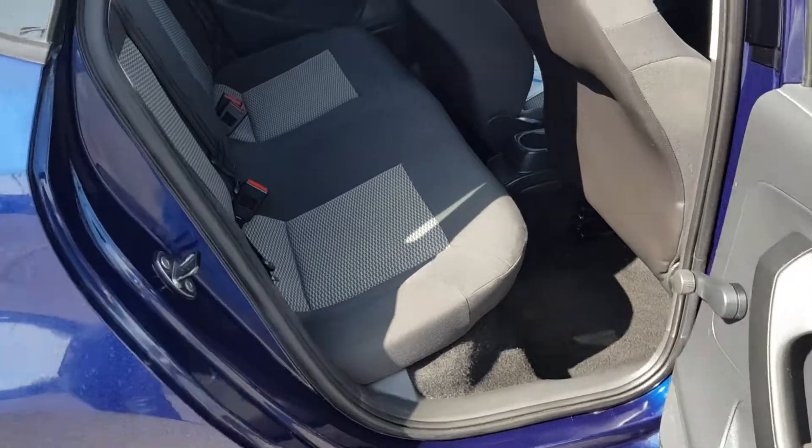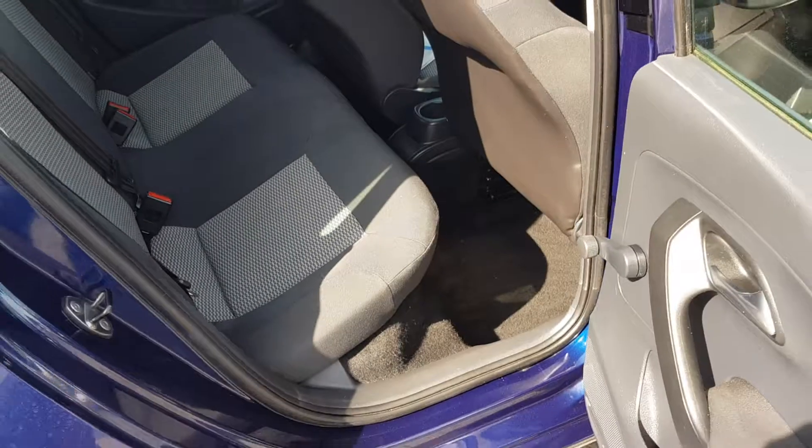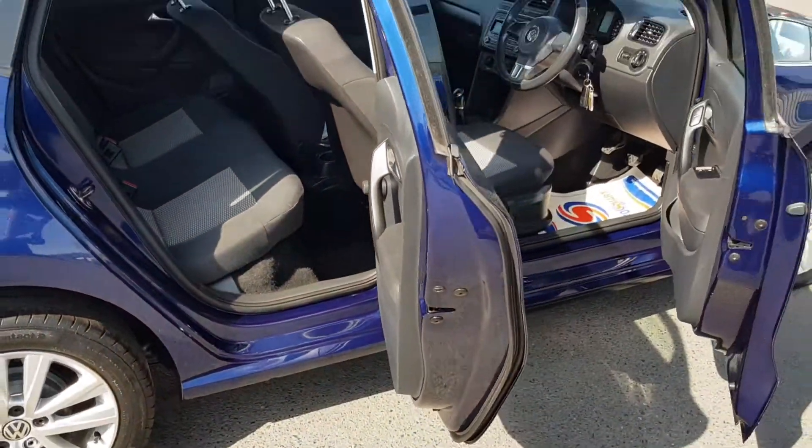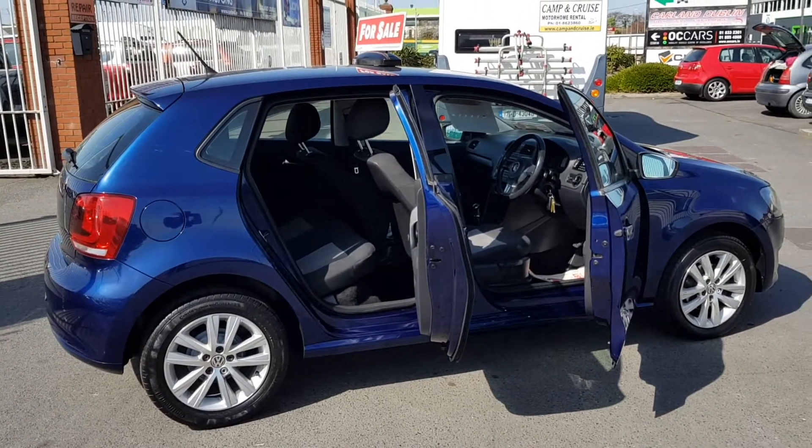We'll look in the back there as well. You can see this car on our website at carland.ie. Give us a call on 01862 3860. This car is now available at Carland.